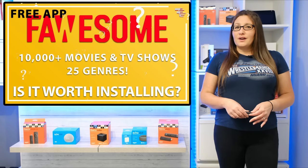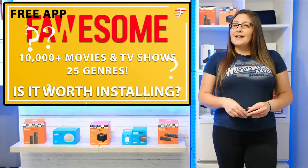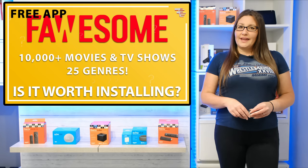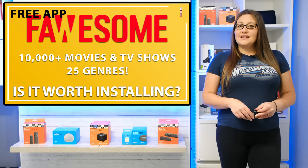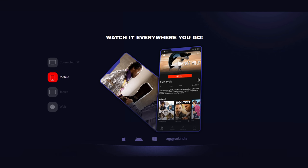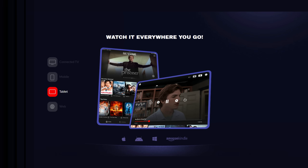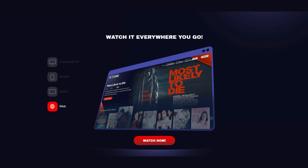But those are just my thoughts — let me know yours in the comments section down below, and let me know if you'll be installing it. If you are interested in checking it out and you have more than one device you can install it on, it may be worth taking a look at Foursome on all of your devices to see more of the Foursome library.